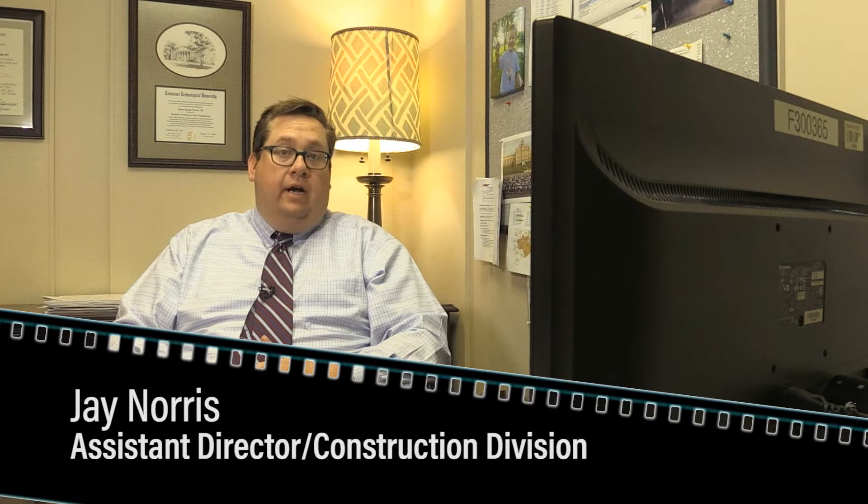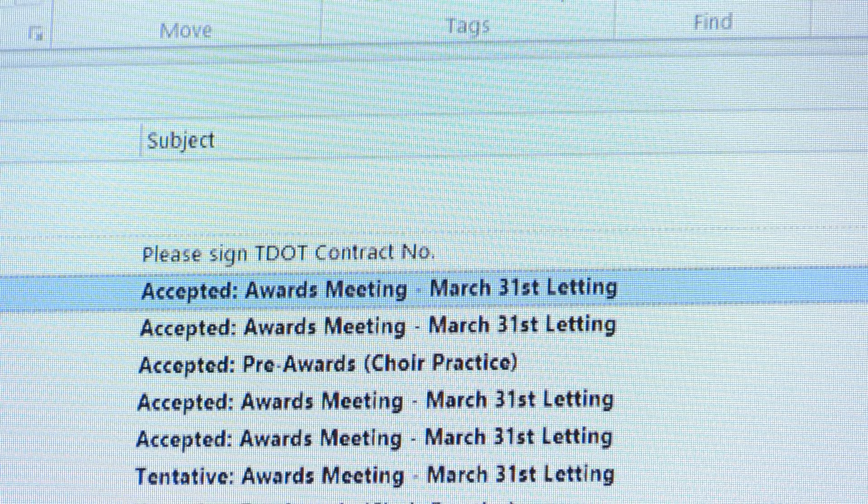You'll be receiving your contracts via email, passing them through the process via email, and we'll get you guys to work sooner. Here's how it works.